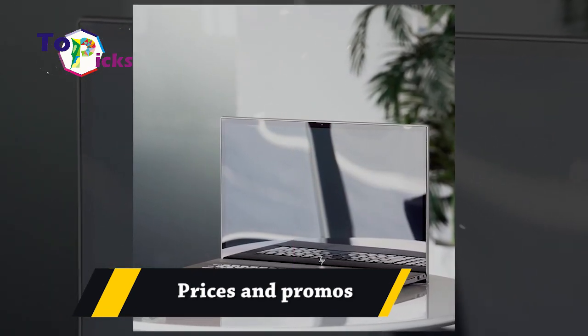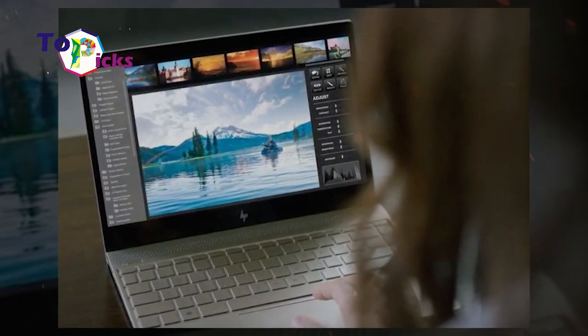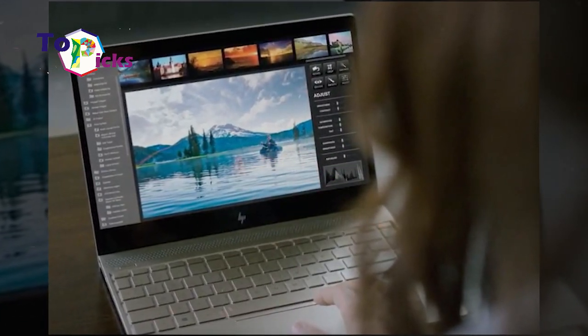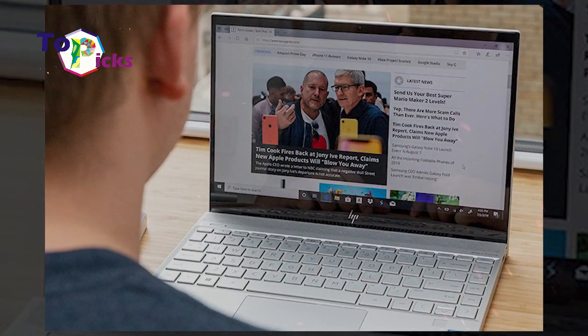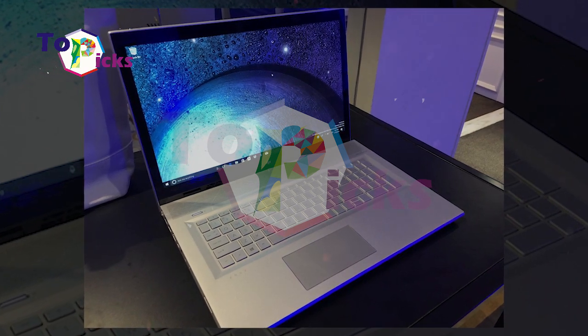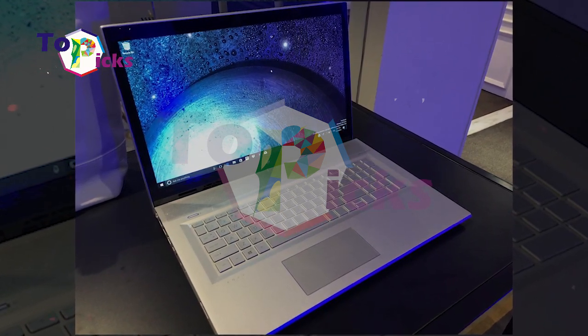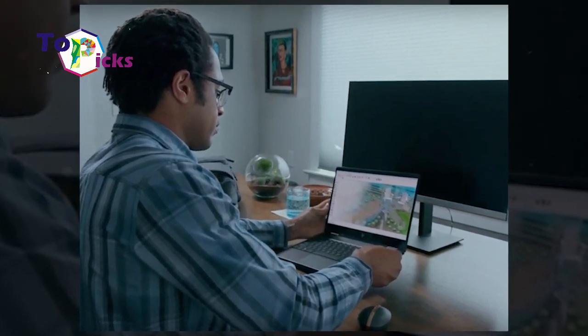Regarding price, according to the official HP webpage, you can buy the N517 within a certain price range. Even though the price is quite expensive, the laptop lives up to its price tag. HP is also currently offering promotions for potential buyers, including free shipping.